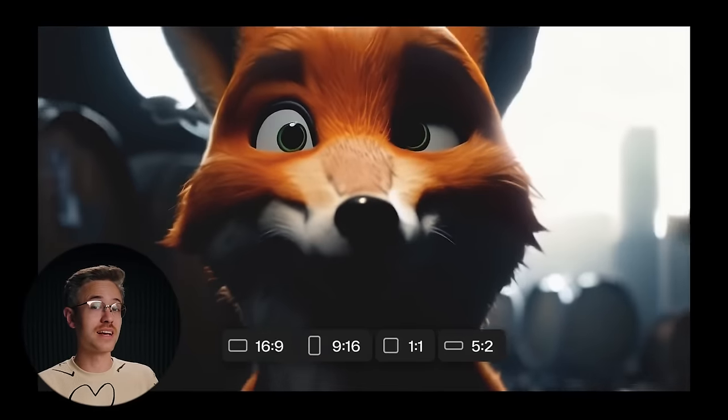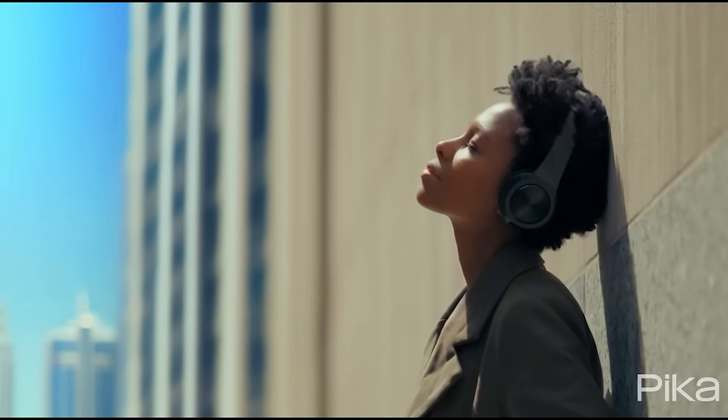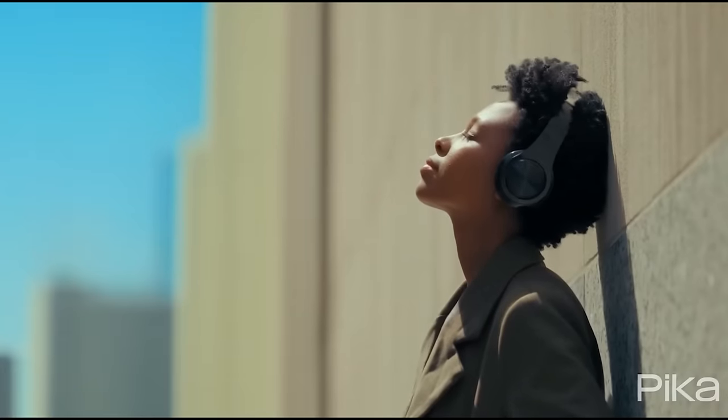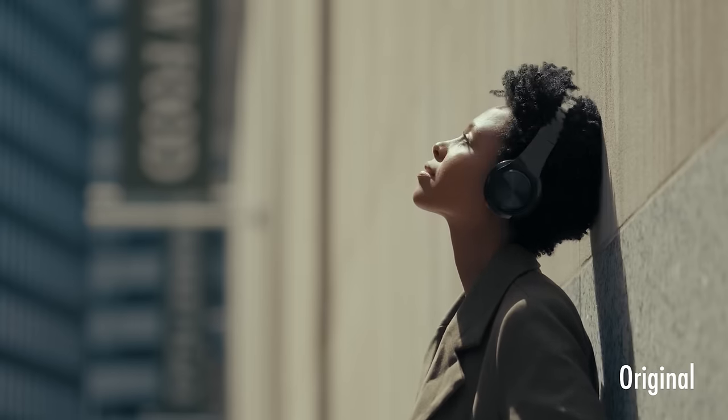There are quite a few different use cases with Pika Labs 1.0. The first is changing environments and customizing your scenes specifically for advertising — to localize clips for where they live. For example, we can change the background of footage: we've changed it to a fictitious version of Dubai, an out-of-focus downtown Los Angeles scene, and New York City. You can very easily customize and change your actual footage for the region or the specific story you're trying to tell.